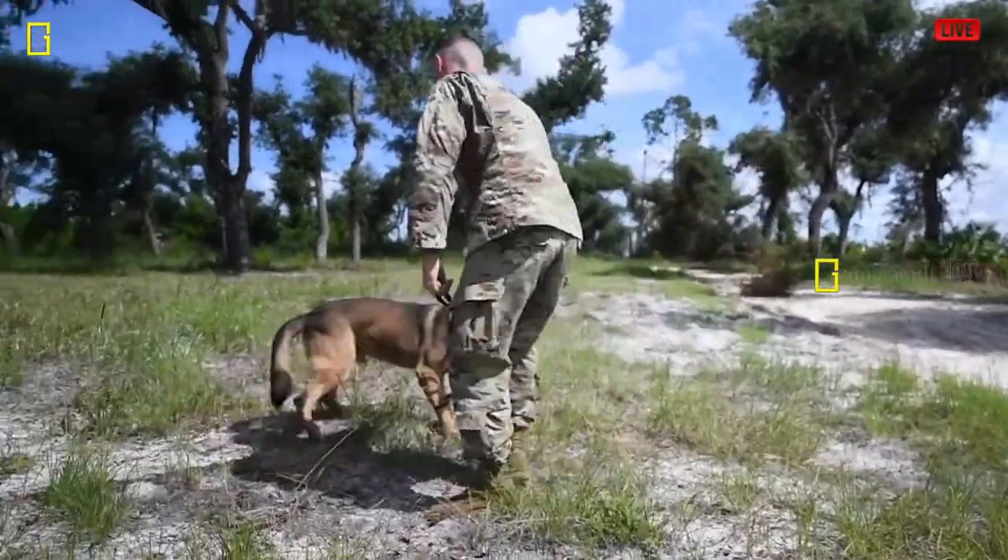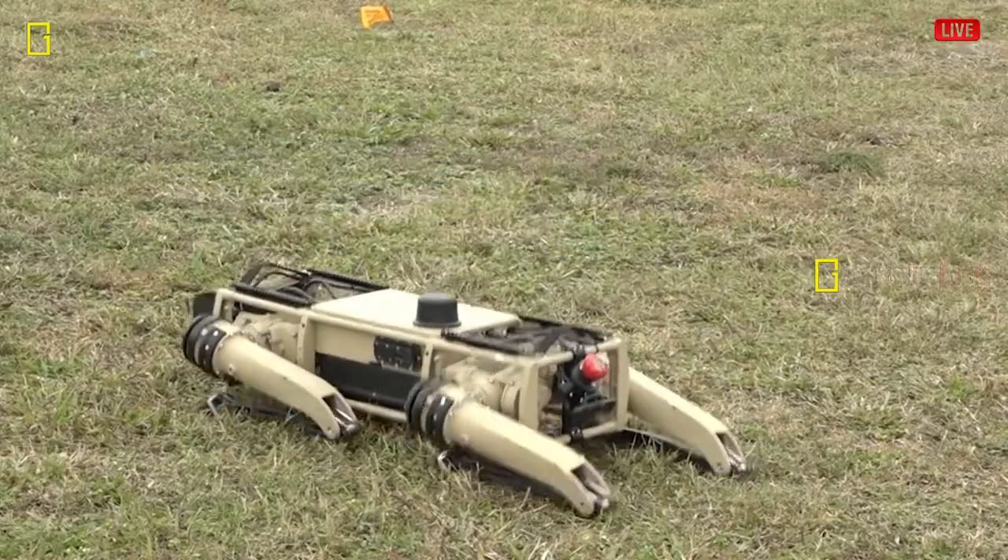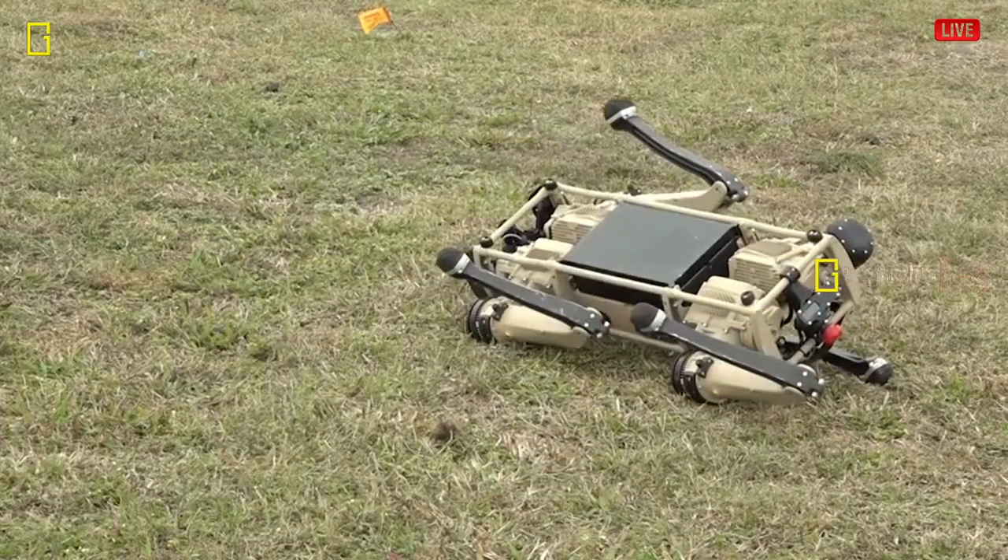According to the report, it has become increasingly common for deminers to use robots in the field to increase their productivity and mitigate the risk of blowing themselves up on the ground.